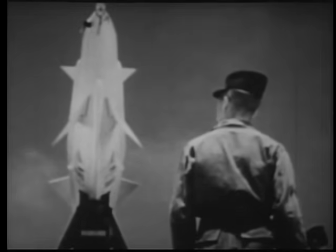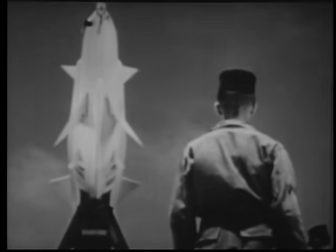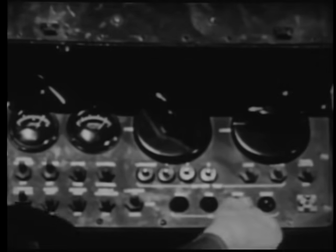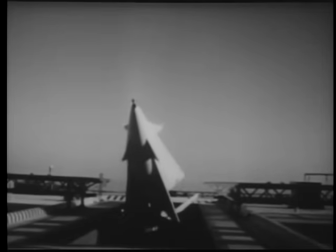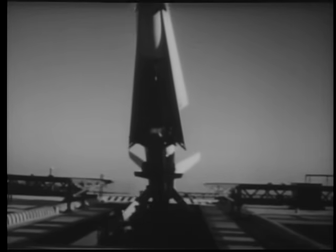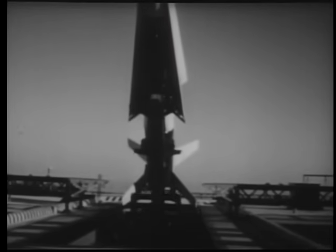All three missile systems have their electronic brains on the ground rather than in the missiles. After a missile is fired, the extensive machinery of guidance remains intact. Early in 1952, Ajax, armed for the first time with a warhead, was fired successfully. The same Army-industry team was next called upon to produce a new missile with a range more than three times greater than Ajax and the ability to carry a nuclear warhead.